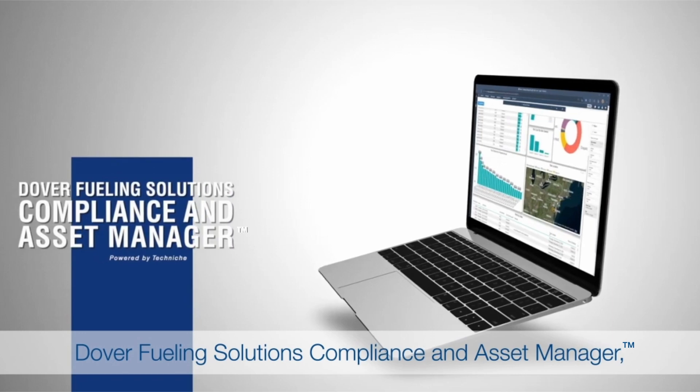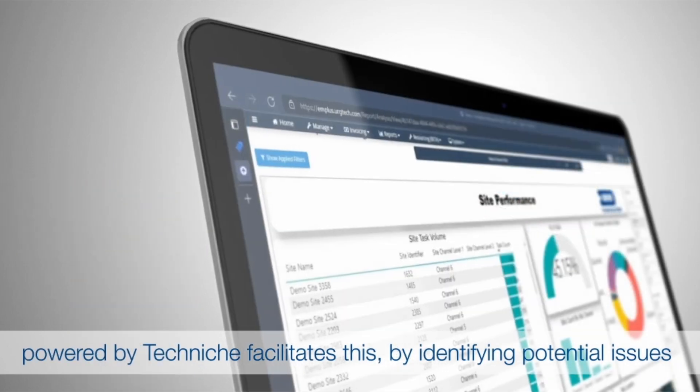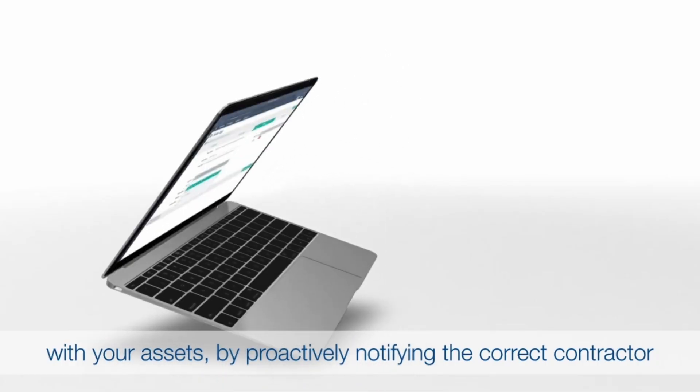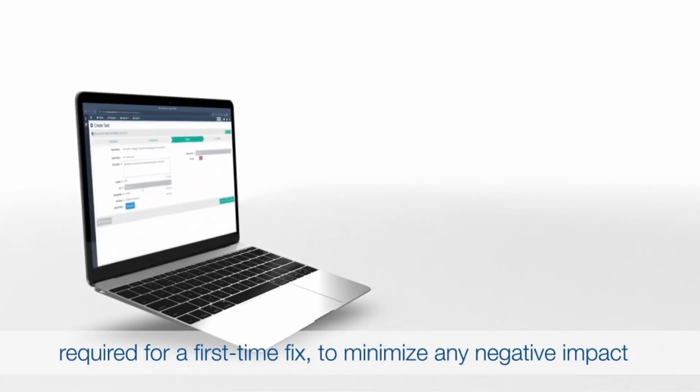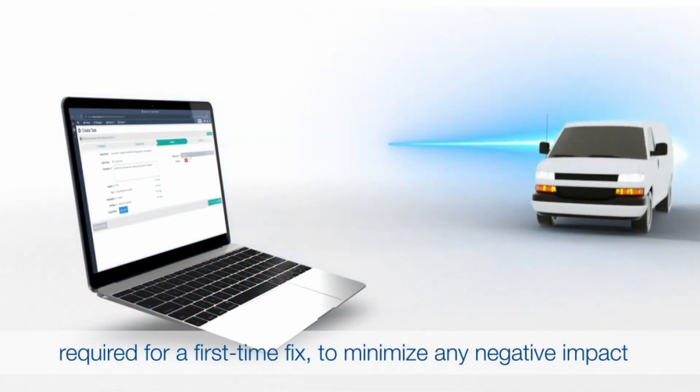Dover Fueling Solutions Compliance and Asset Manager, powered by Techniche, facilitates this by identifying potential issues with your assets by proactively notifying the correct contractor required for a first-time fix to minimize any negative impact on your cash flow.